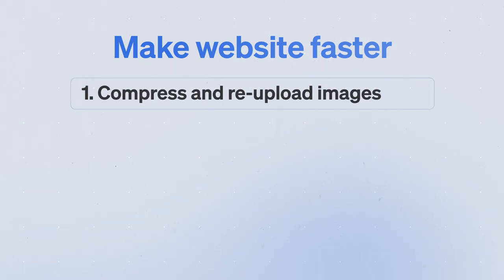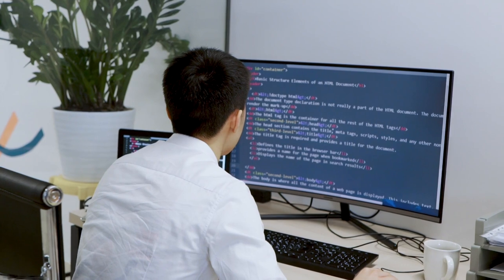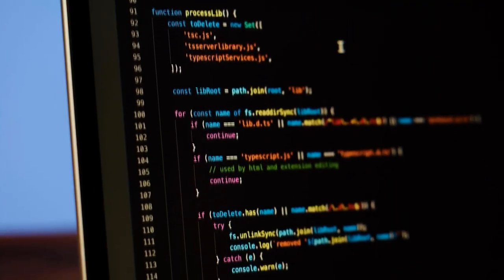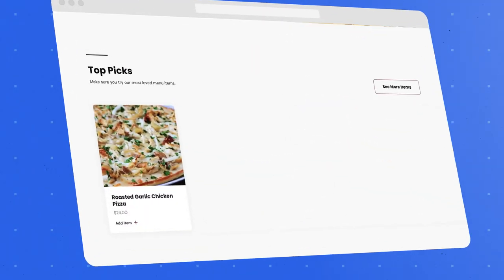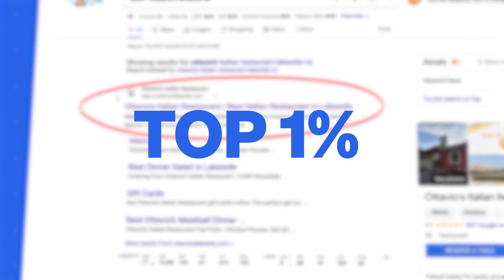The top things to improve website speed are: one, compressing images and re-uploading them using free online tools; two, simplifying code — show your website developer a page speed report calling out specific items to optimize; and three, ensuring your web hosting follows best practices, as it's easy to migrate to a faster host. Fast platforms include Wix, Squarespace, Webflow, and our platform at Owner.com, which consistently ranks in the top 1% of restaurant websites for page speed and usability.